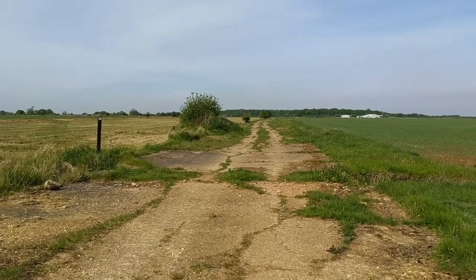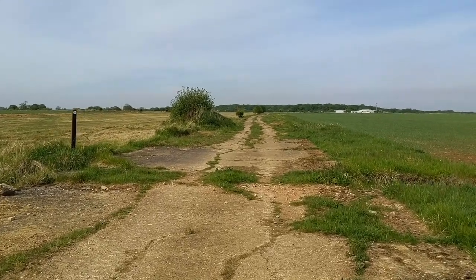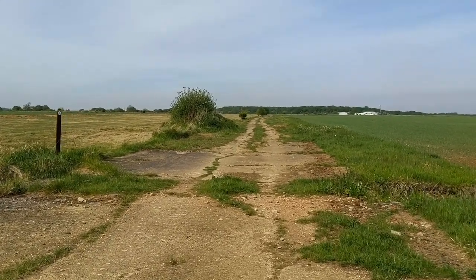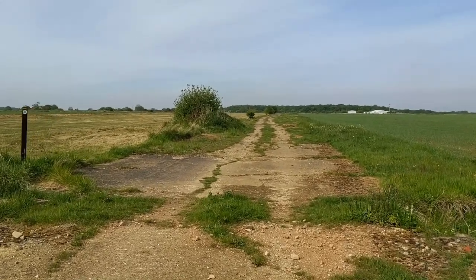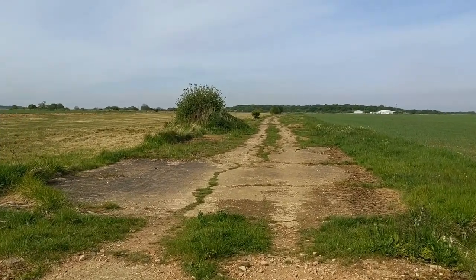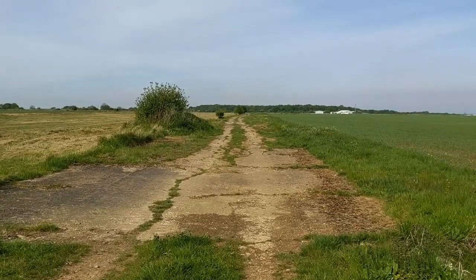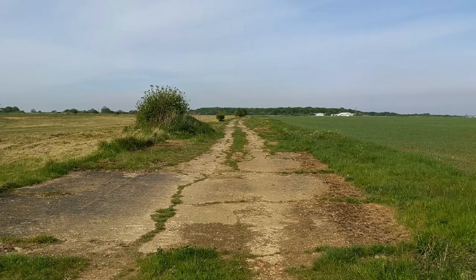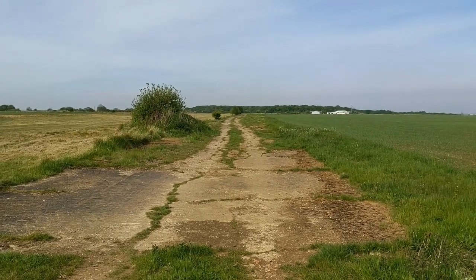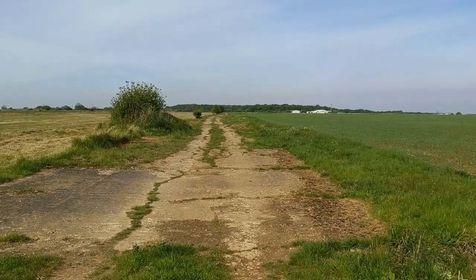Pretty much heading across the centre of the airfield now. I think these are the footings of one of the runways — I'll have to check when I get home. It looks a bit narrow actually, but it seems to run across the centre of the airfield, so it wouldn't be a perimeter track. It may well have been the foundations of one of the runways here.